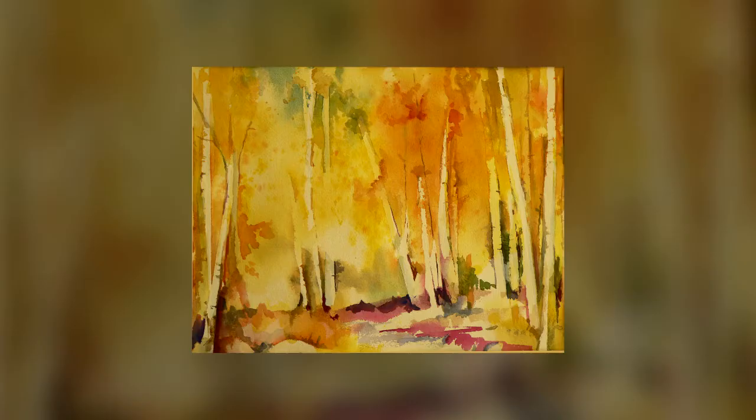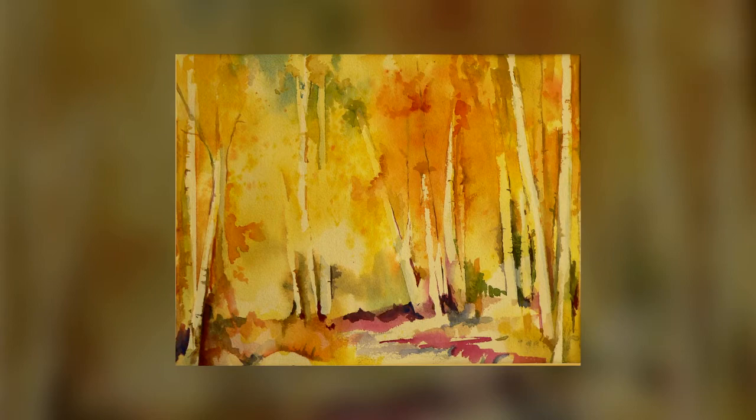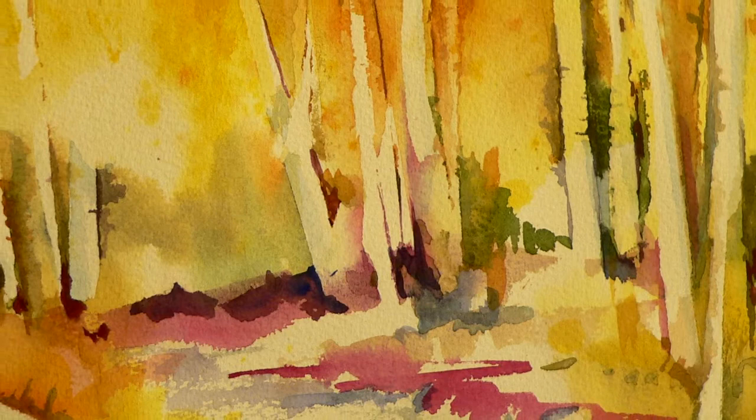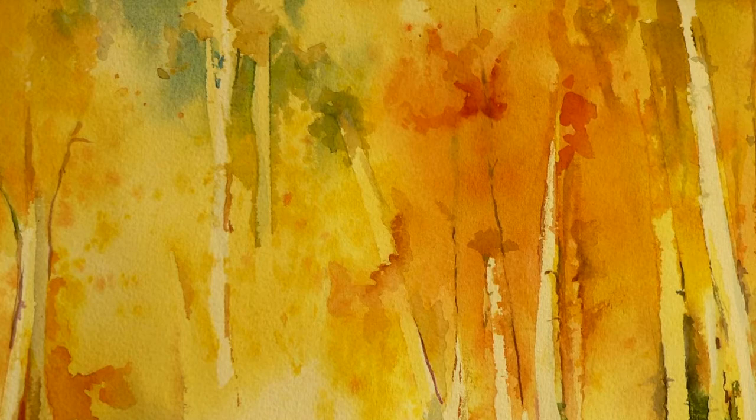Aspen Glow is a painting that I was actually using as a demo when I was teaching. You mask out the trunks of the trees so that they stay pretty much the original paper, and then you get the thing sopping wet and drop in color, which pretty much goes where it wants to. It's less a picture about the trunks of aspen trees than it is a painting of the light coming through the aspen trees, which was what I was going for.